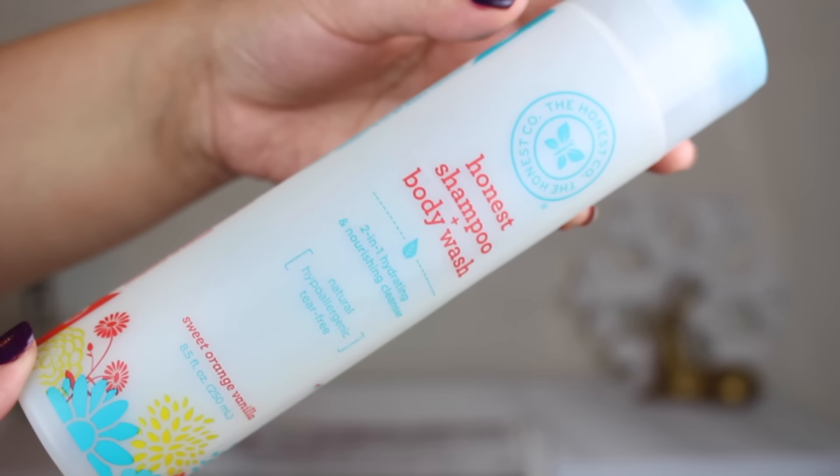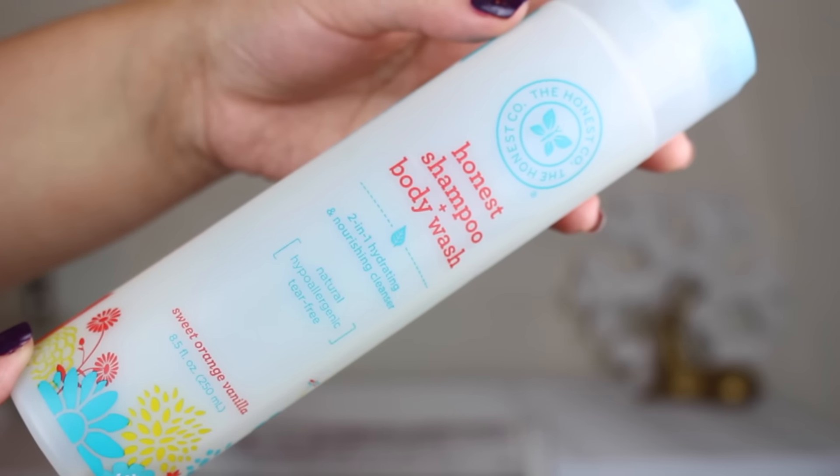This next thing is from the Honest Company — the Honest shampoo and body wash. This is excellent stuff. It's very nourishing but not overly hydrating; it's right in the middle and very gentle. I like using this on my daughter Luna. Both of my daughters have very sensitive skin and eczema, so it's very important to use natural products on them. I trust this one and it's tear-free for babies. The scent is lovely — not overpowering; it smells like orange creamsicle.